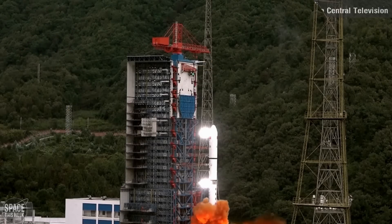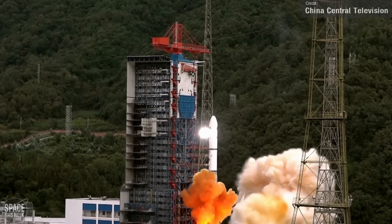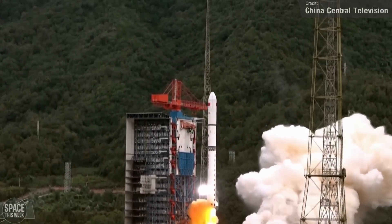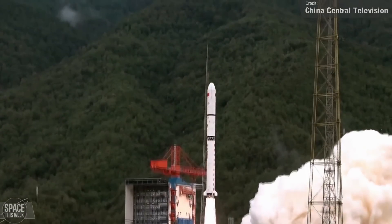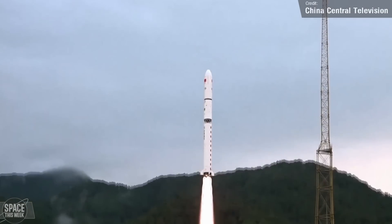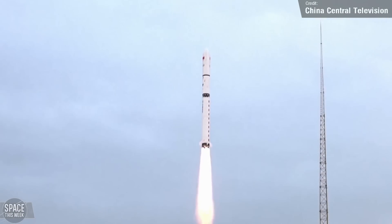The only other orbital launch we saw last week was from China. On Thursday, a Long March 2D launched from the Zichang Satellite Launch Center, carrying three Yaogen-39 satellites to low Earth orbit. The Yaogen series of satellites are operated by the Chinese military and are used for reconnaissance.